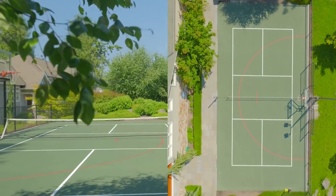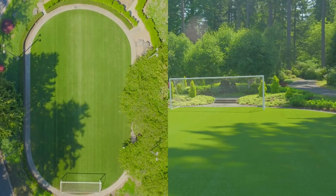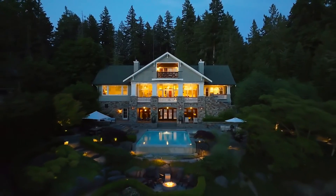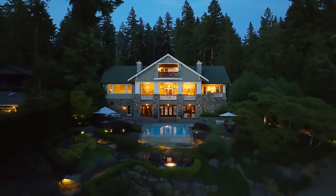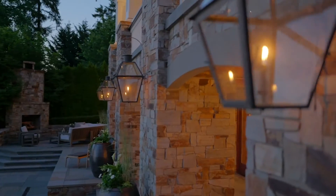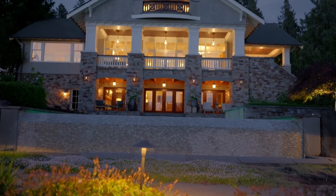With the saltwater pool, pickleball court, and of course, who doesn't need a turf soccer field? Good night.